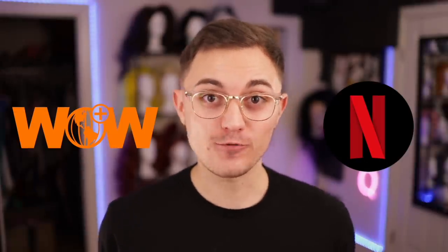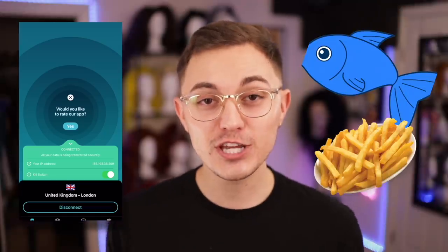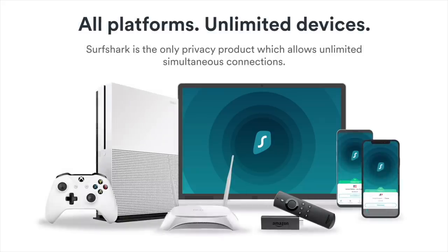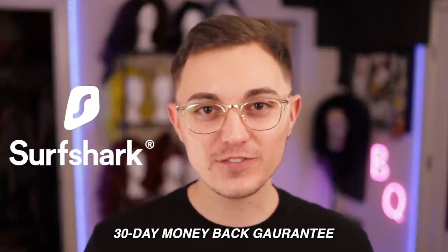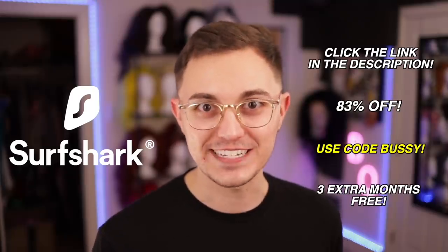But first, a quick message from today's video sponsor. The number one question I've been getting recently is, 'Bussy, where are you watching All-Stars season 6?' My answer? On streaming platforms I already pay for with the help of my good old friend and award-winning VPN, Surfshark. All-Stars 6 is inaccessible to people in the US, but with the click of a button I can surf over to the UK and voila — Fish Tips and RuPaul's Drag Race All-Stars Season 6. I also love Surfshark because it can help protect your identity online, block ads and trackers, and hide your internet traffic from your internet service provider. You can use Surfshark on all of your devices with unlimited device login, and there's no risk because Surfshark offers a 30-day money-back guarantee. Click the link in my description and use code Bussy to get 83% off and three extra months of Surfshark for free. Thanks Surfshark for sponsoring today's video.